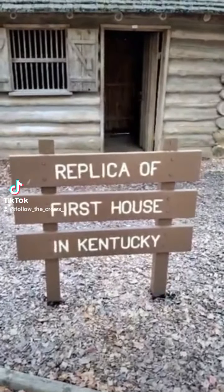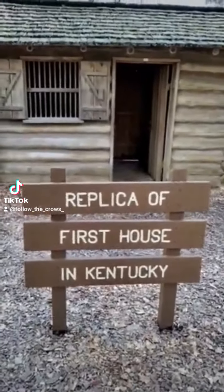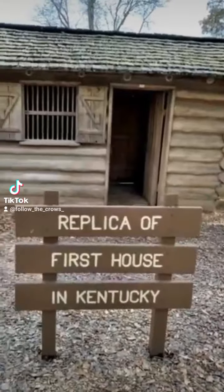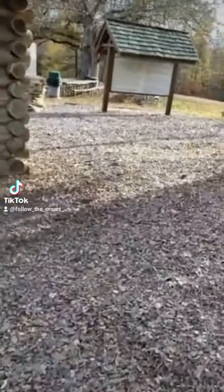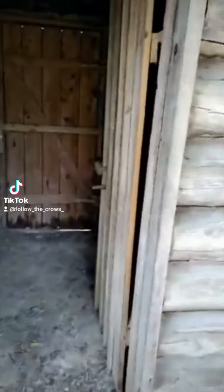Welcome to Walker Park here in Kentucky. This is the replica of the first house in Kentucky. This replica was put here in 1922. You can see it's open for the first time — I've never seen it open.